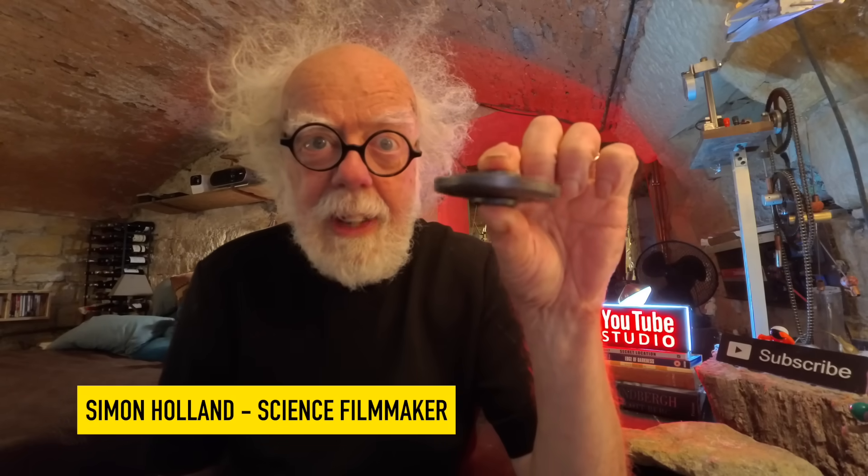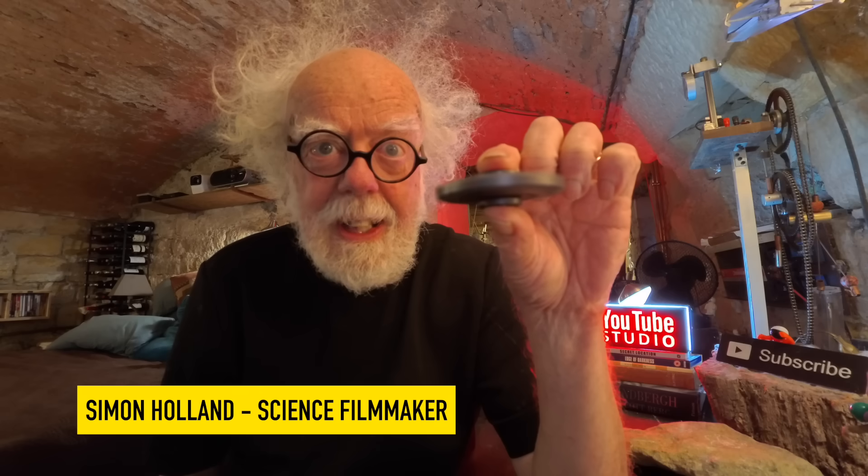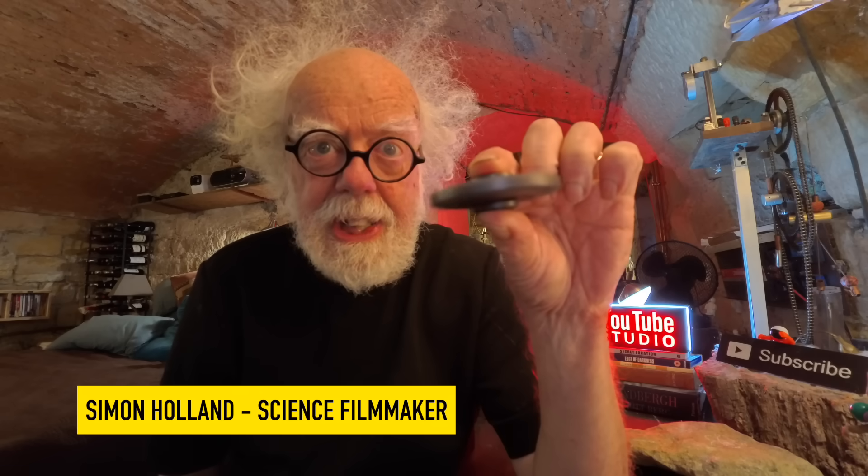Lockheed Martin have released a design idea which revolutionizes how things fly. Hey everybody, and welcome back. Sadly it's not a flying saucer — it's an airplane. About 20 years ago when I was learning to fly, I had an